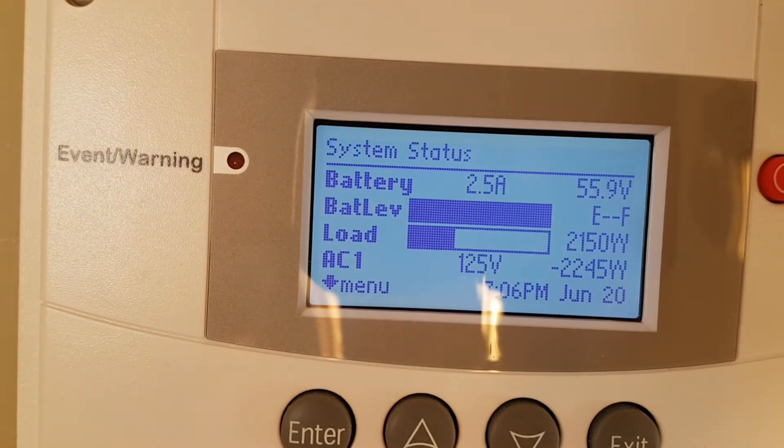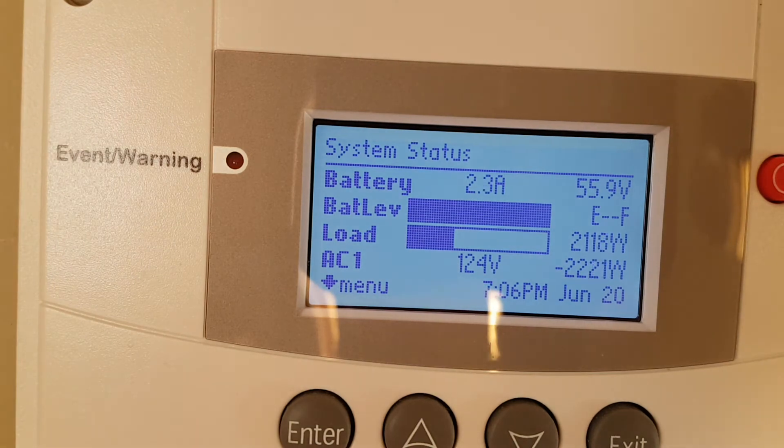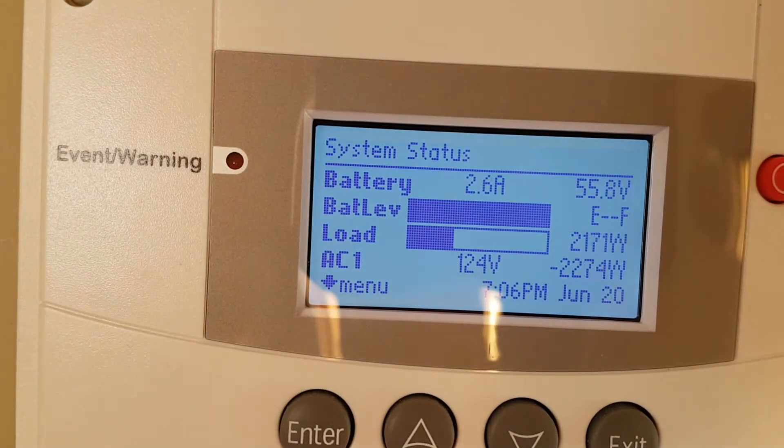This is an SCP system control panel — it says so just above it. This is an SCP system control panel; it controls different Schneider Conext systems. This particular system is the one running at my house.